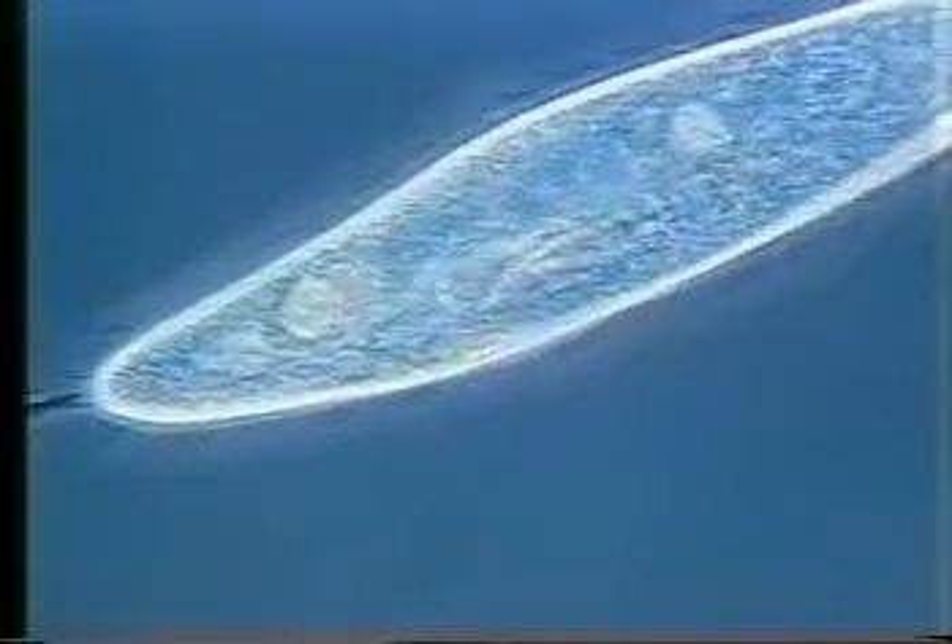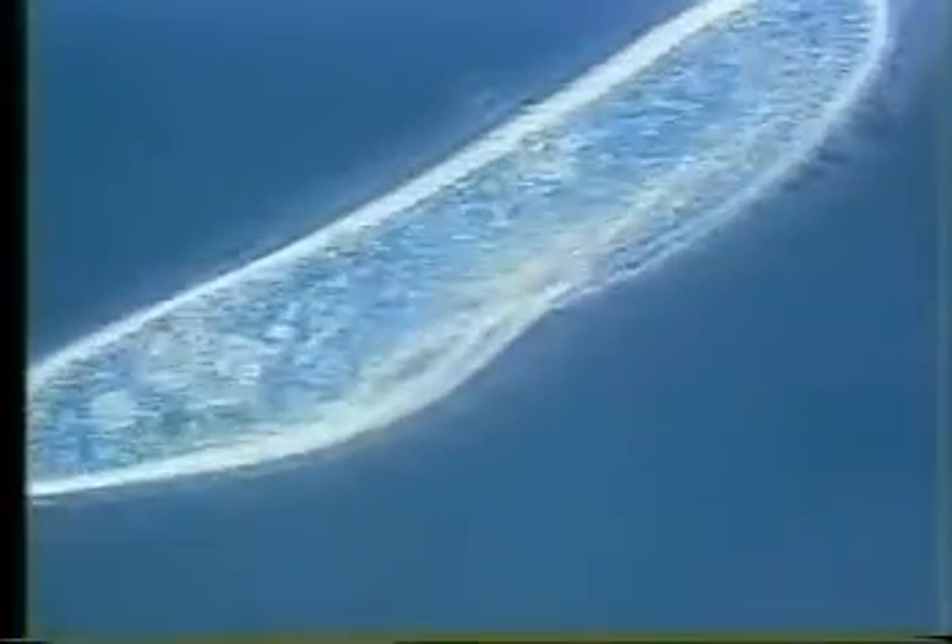This cell, like the last ones, had to be slowed down in a sticky solution so that it could be photographed.